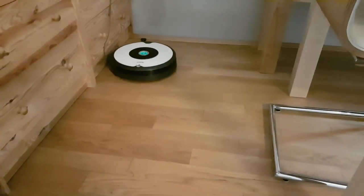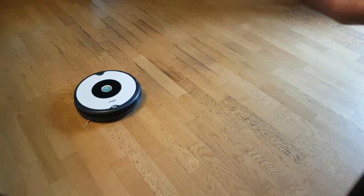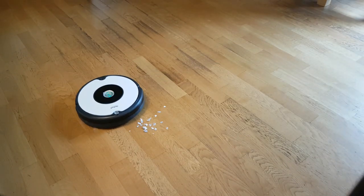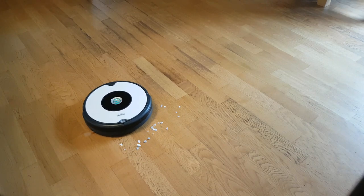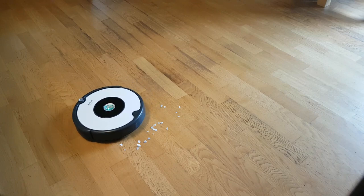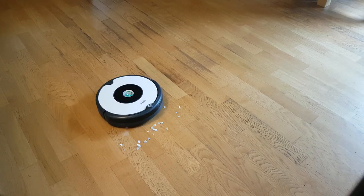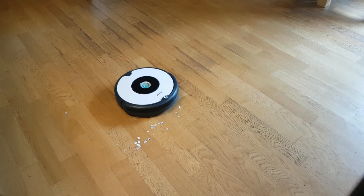You also need to tuck away any wires hanging on the floor that might get entangled in the robot. Any lightweight floor mats or clothing needs to be put away, and you might need to move your light furniture around for the robot to reach places you want it to clean — for example, under the dining table. For me, the robotic vacuum cleaner works best when I use it to clean room by room.